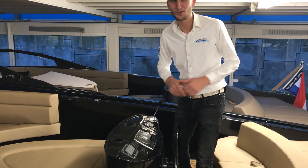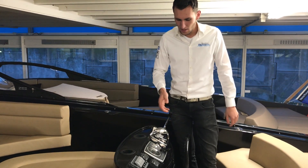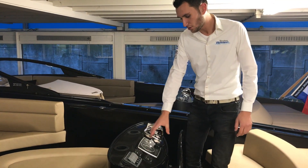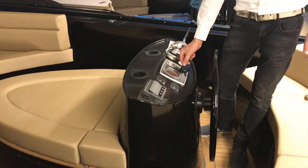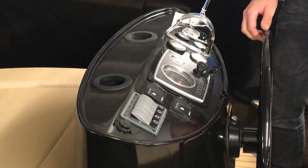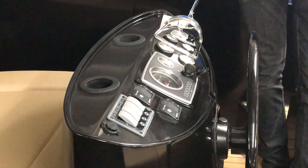The horn makes a lot of noise and is useful when sailing in Amsterdam when it's very busy. You also find the bilge pumps here — those are small pumps at the bottom that pump out condensation water. You also see the motor dashboard here, which shows among other things the RPM, the battery voltage, and with it you can also switch the motor on and off. The fuel gauge is of course also not missing.